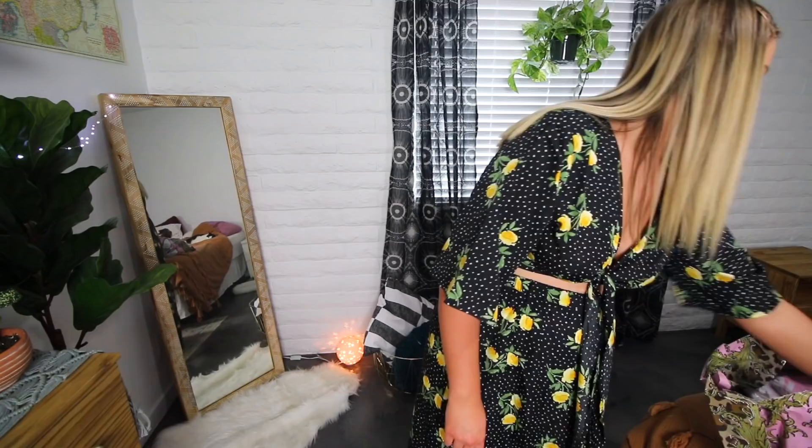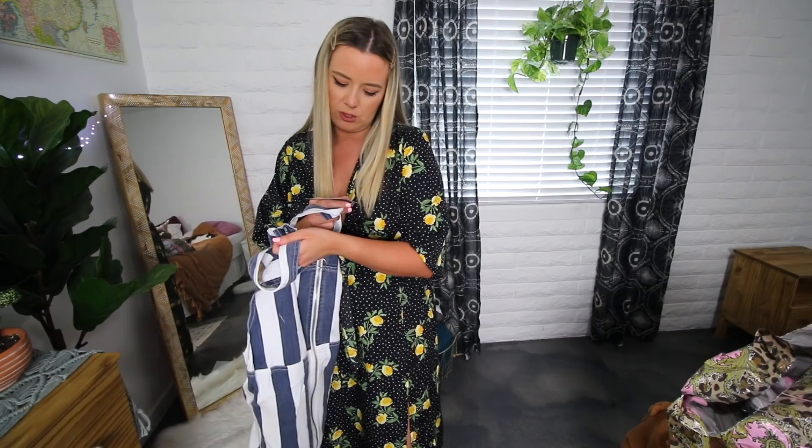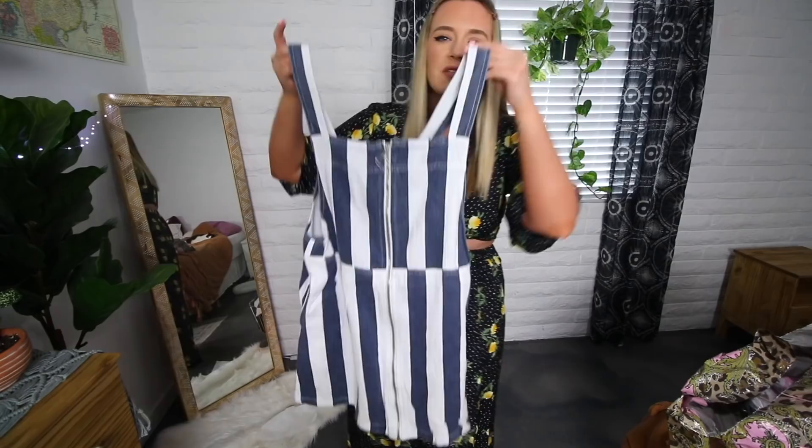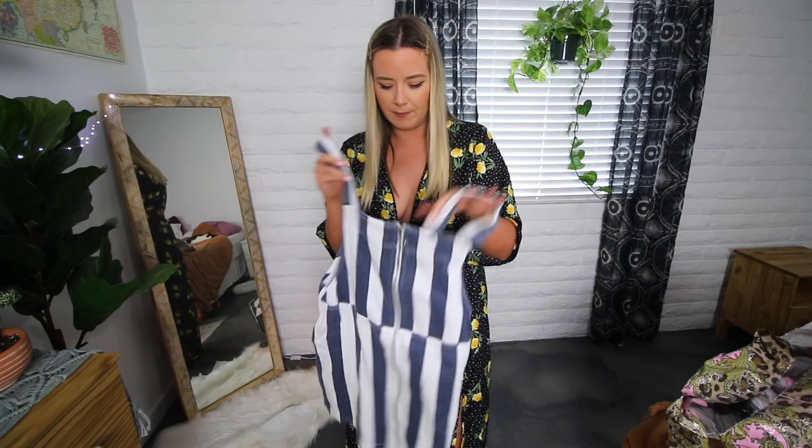Next we have the plus stripe denim pinafore dress. It has this little zipper down the front. I feel like this is really retro and fun-looking — it might be fun with like a black band tee underneath it. It's a really soft denim; not stretchy by any means, but really soft and I like that. I hate hard rigid denim. The little circle zipper is so cute, very nineties/two-thousands. I'm going to wear this so, so much.